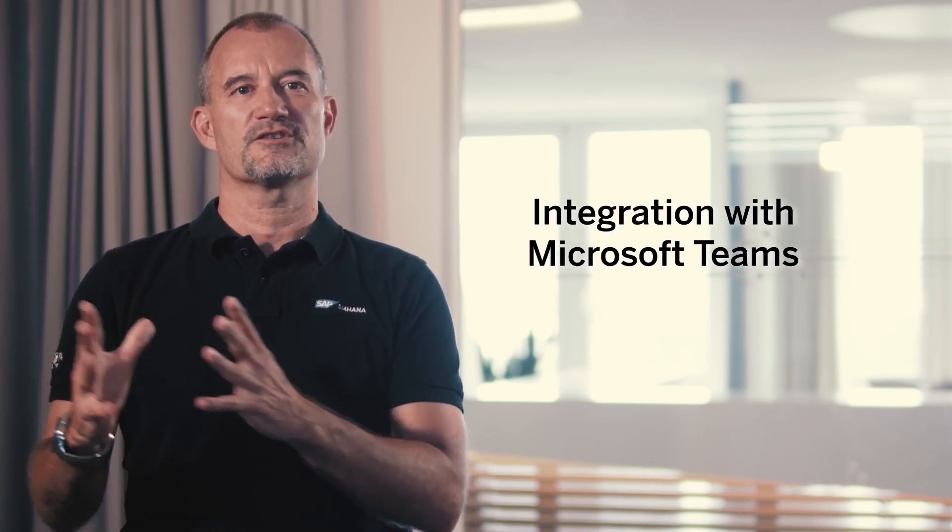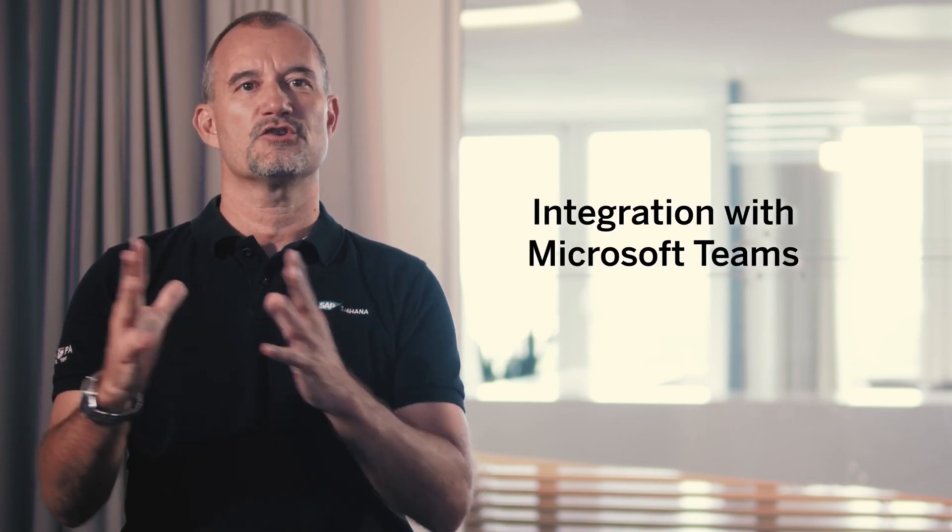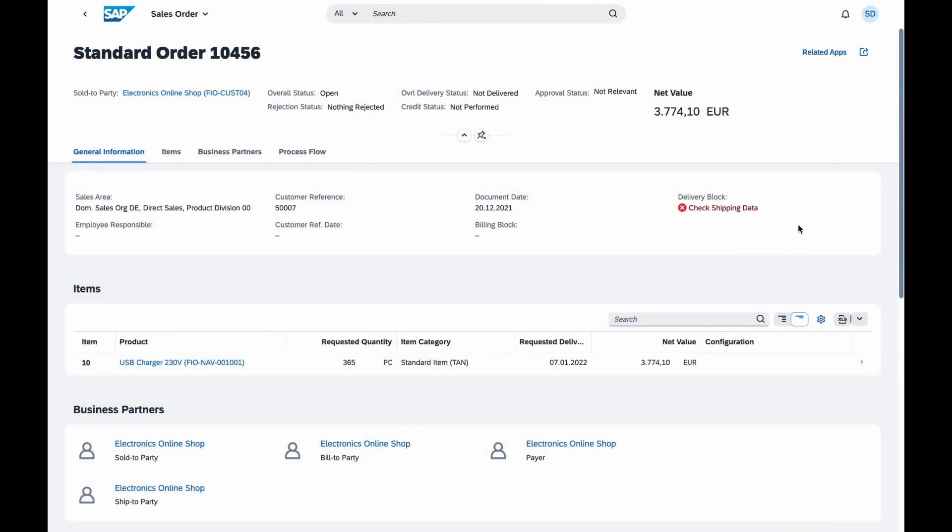Now let's talk about collaboration among SAP S4HANA Cloud users. In this release, we're introducing a new integration with Microsoft Teams, the so-called Share to Microsoft Teams, which allows users to launch SAP Fiori element apps and share content directly to and from Microsoft Teams.